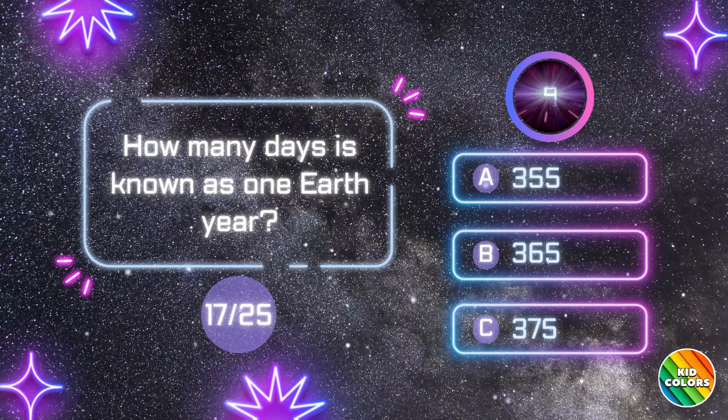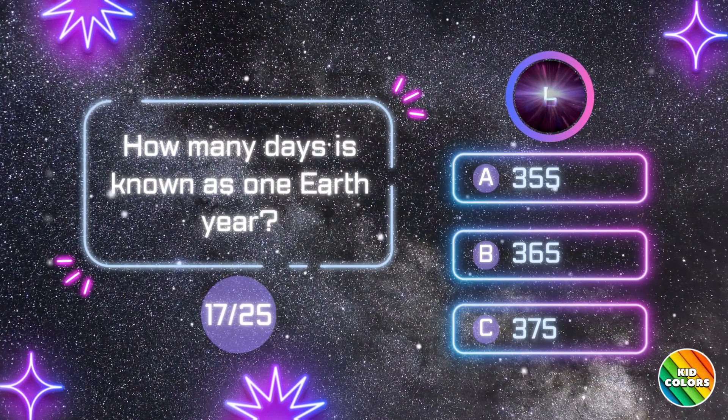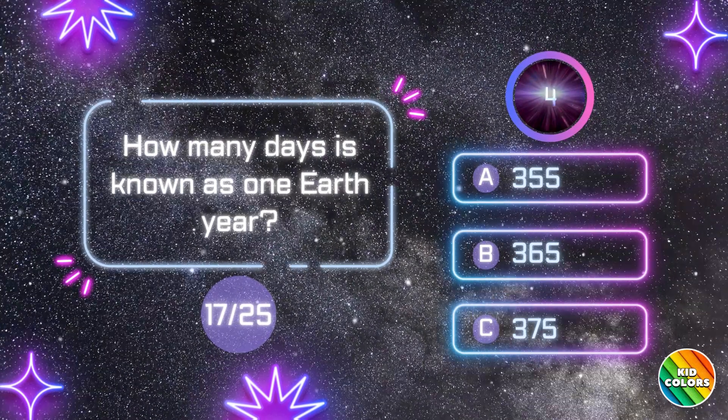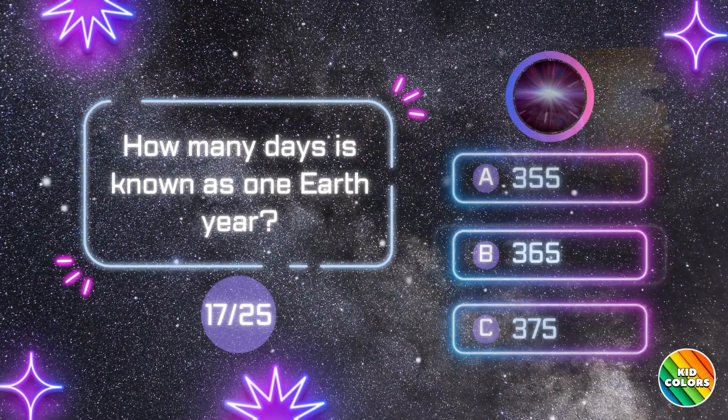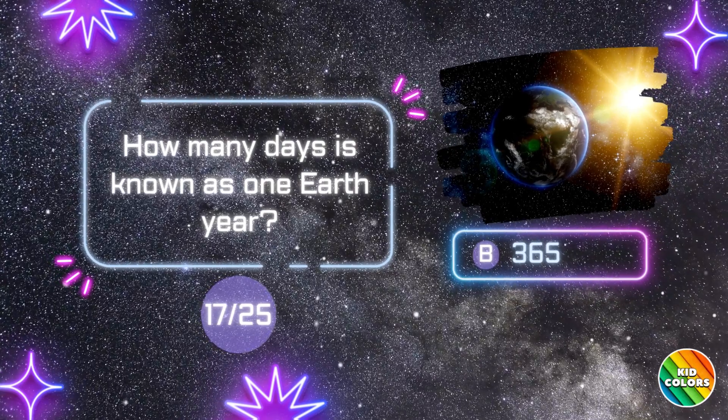How many days is known as one Earth year? B. 365.